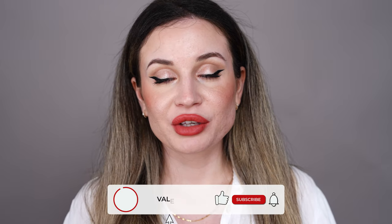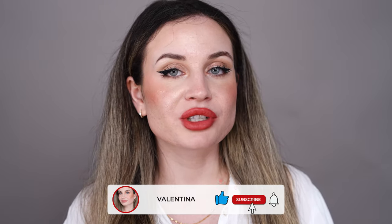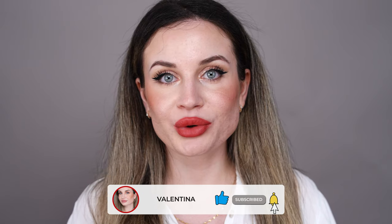But that's everything for today. I hope this video is helpful and I hope you like it. If you like it, please give it a thumbs up and subscribe to my channel if you haven't already, and ring the bell to be notified when I upload. I post every week so make sure to hit the notification bell. I hope you have a wonderful day and I will see you in my next video. Bye!